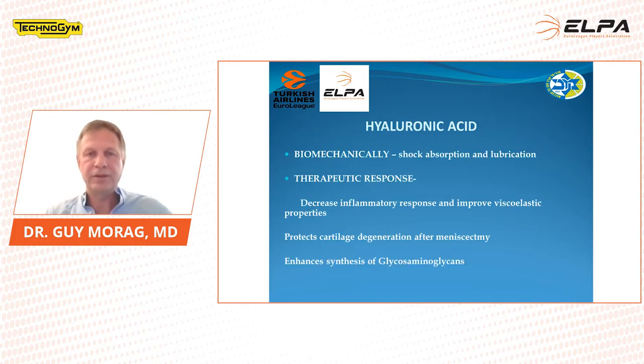Hyaluronic acid is a synthetic acid that we inject into the knee. Biomechanically it works as shock absorption and lubrication, but it also has a therapeutic response. It can decrease inflammatory response and improve the viscoelastic properties. It can protect cartilage degeneration and may have a mastectomy effect — this is questionable, but there are papers to support it — and it can enhance the synthesis of glycosaminoglycans. It will not give us new cartilage or repair a full thickness tear to hyaline cartilage, but it can help prevent cartilage degeneration.